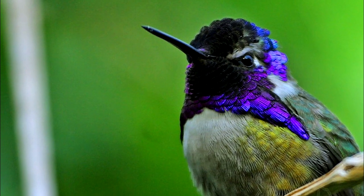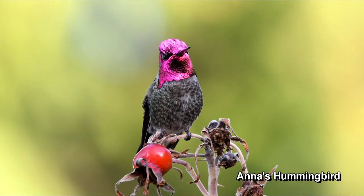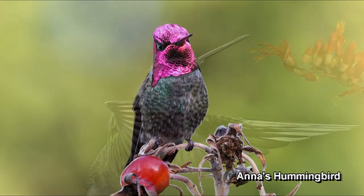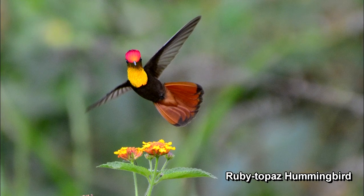Which one is the most spectacular of all 352 species is quite subjective. Whether it's an Anna's hummingbird, a Rivoli's hummingbird, or a Ruby Topaz hummingbird, all were created to be beautiful in their own way.